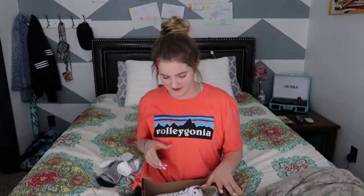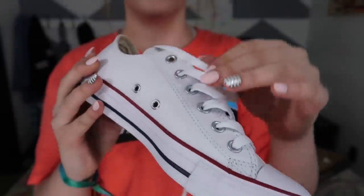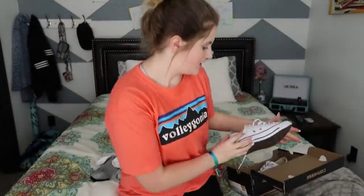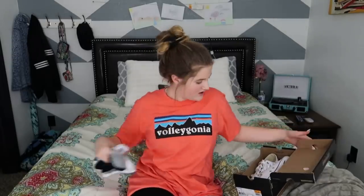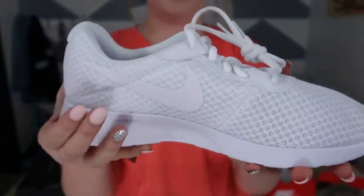Now I'm going to show you the shoes that I got this weekend. I got some Converse, and I got some Converse socks to go with these Converse. We got these leather short Converse, and then I got some Nike shoes — oh my gosh, look at this — the white Nikes. Cool, cool, cool.